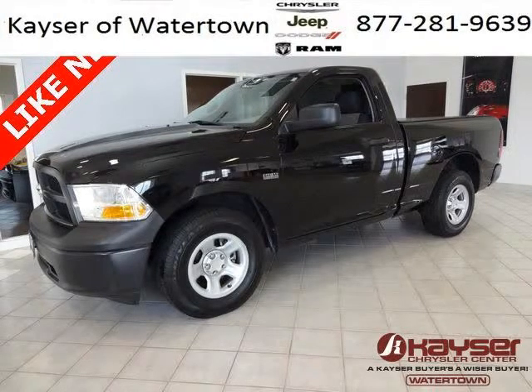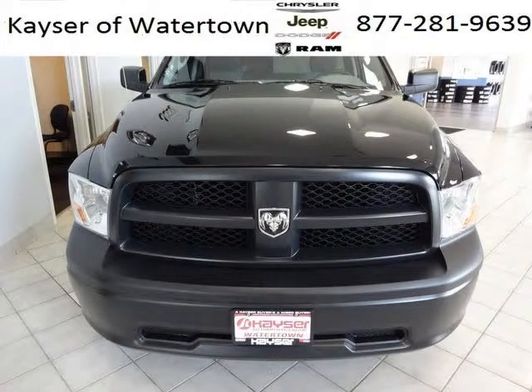Do you want to stretch your purchasing power? Well, take a look at this outstanding 2012 Dodge Ram 1500. This Ram 1500 would look so much better with you behind the wheel instead of sitting on our lot.